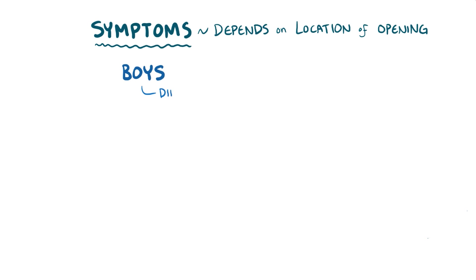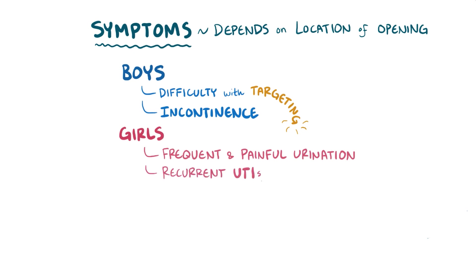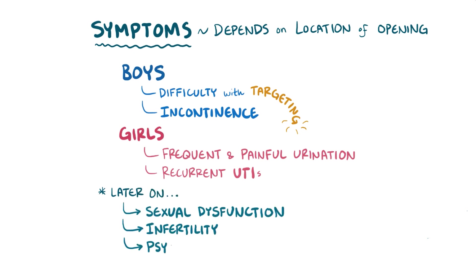Symptoms of hypospadias and epispadias largely depend on the location of the abnormal urethral opening. In boys, the symptoms can range from making it slightly difficult to target the urine to incontinence. In girls, the diagnosis often happens later in life and can cause frequent and painful urination as well as recurrent urinary tract infections. As individuals mature, if the problem is left untreated, it can lead to sexual dysfunction, infertility, and psychosocial problems, especially in intimate relationships.